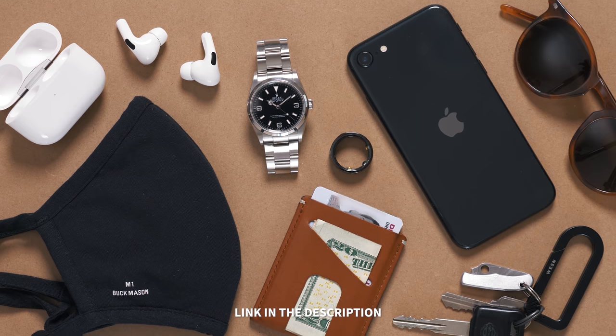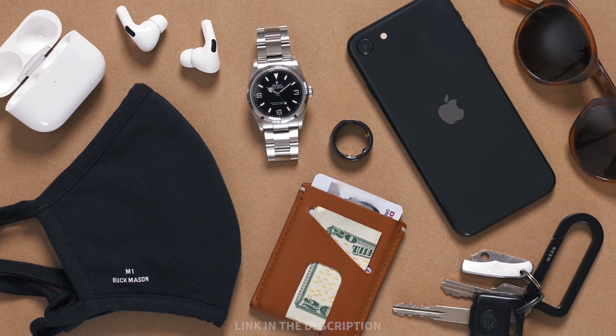So that's what I'm carrying with me these days, and of course I'll keep you updated as my EDC evolves over time. I'd love to hear from you — what's something that you've picked up recently that you've included in your everyday carry that you're absolutely loving? Let me know down in the comment section. If you have any questions for me, leave them in the comments. Thank you as always for watching, and until next time, stay stylish.